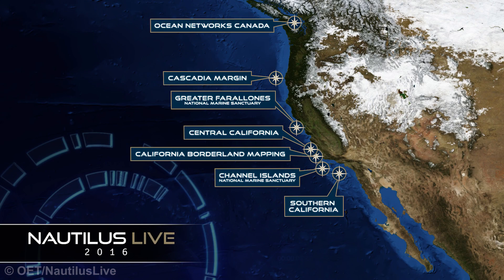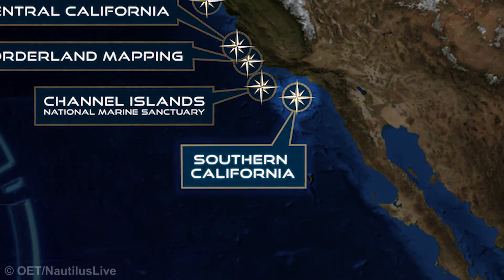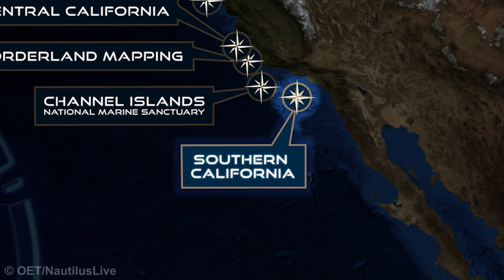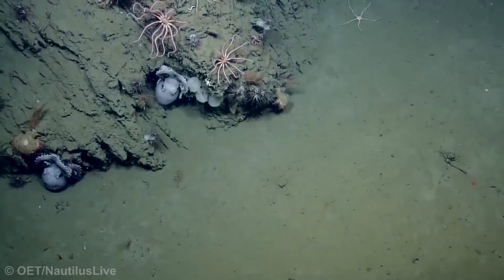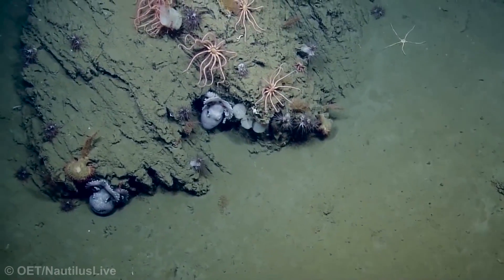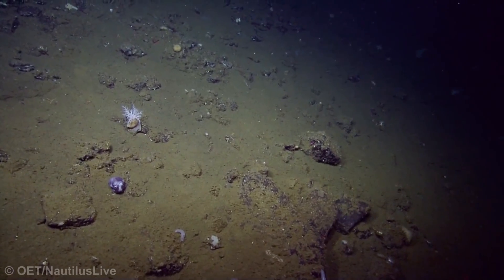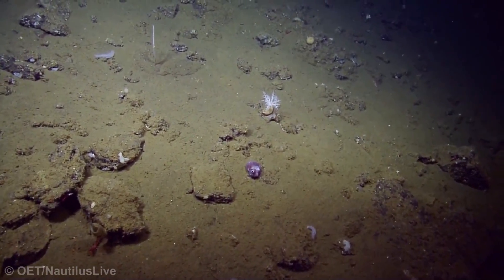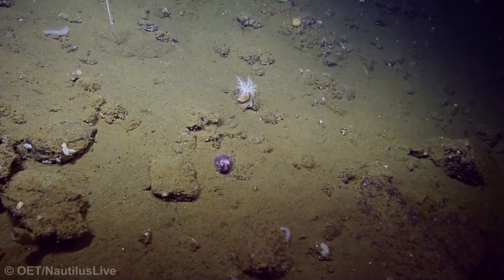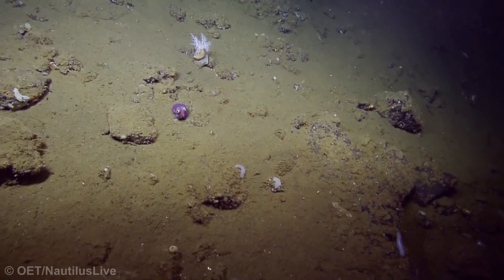Number 1: Stubby Squid. Towards the end of the expeditions in July and August 2016 off the coast of Los Angeles, exploring the Southern California margin, the EV Nautilus team came across possibly one of the most unusual and amusing creatures they've found to date, down at a depth of 900 metres. Although it wasn't new to science, the little animal they found looked like a cross between an octopus and a squid. It's known as the Rossia pacifica, more commonly the stubby squid, and you can definitely see why.